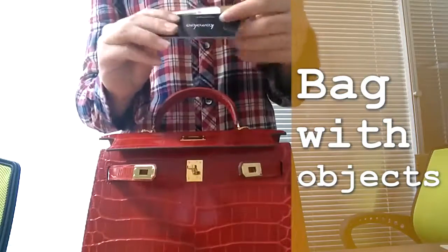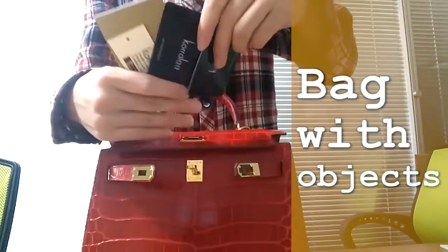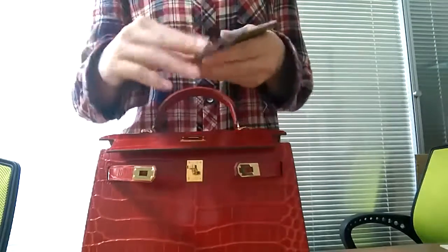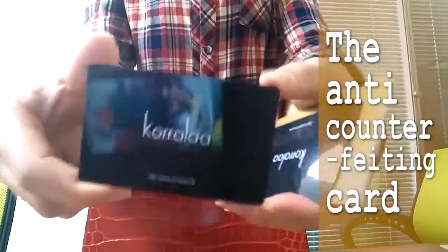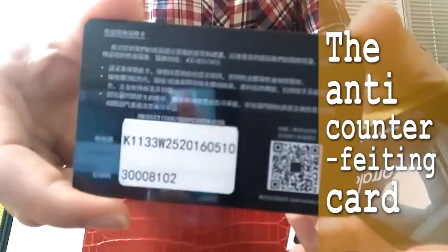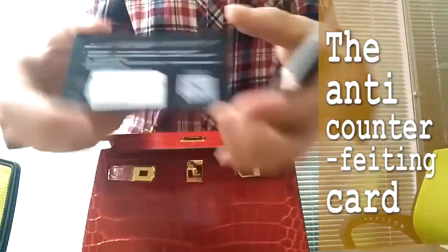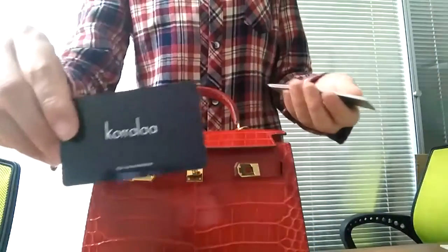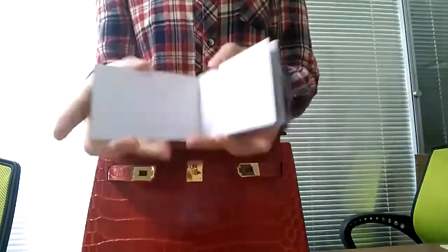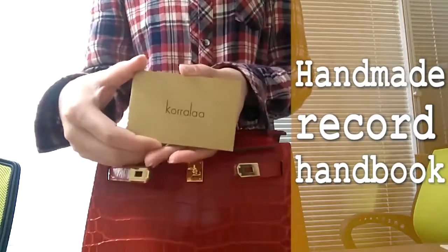Good. Our staff will bring the shoulder bag buckles up for you to look at. Please watch carefully. If you have any questions or need to learn more, please get in touch with us. Our phone number is 400-805-0455 and our website is www.koraila.com. We will give you a reply as soon as possible.